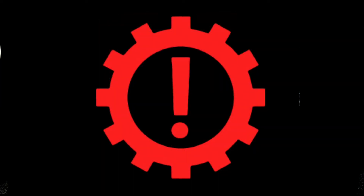5. Transmission Problem — transmission problems are serious, so if you see this symbol, stop as soon as possible and get your vehicle to a mechanic for repairs.